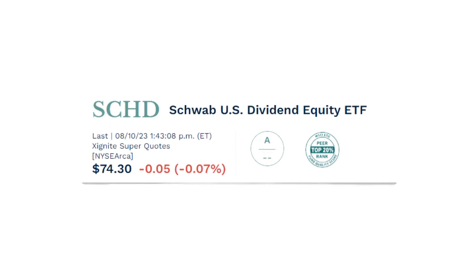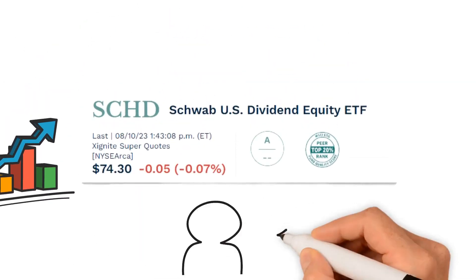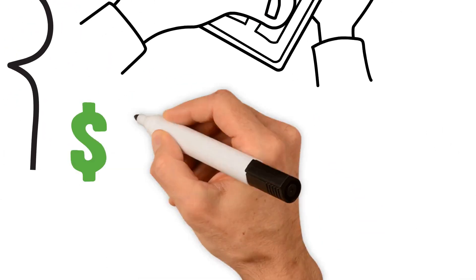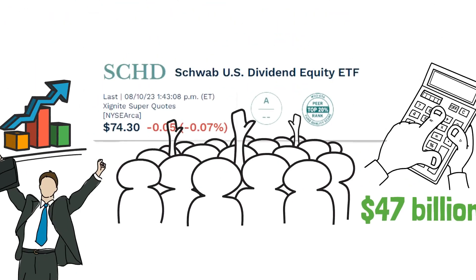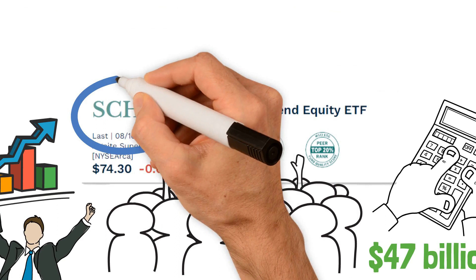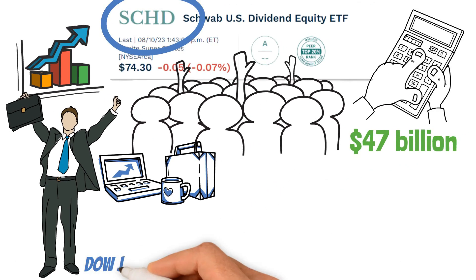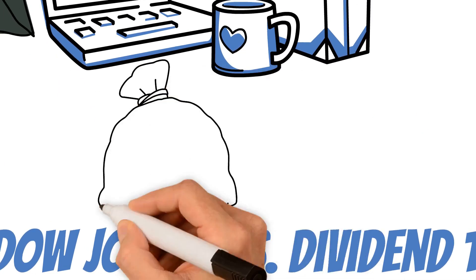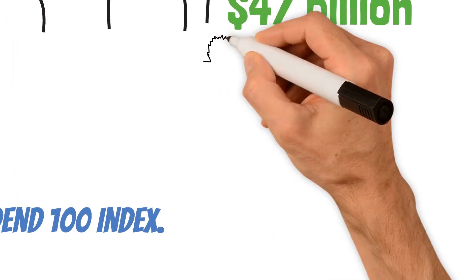SCHD is a powerhouse offered by Charles Schwab, and it's not just popular — it's mega popular. It parties with $47 billion in assets under management, making it one of the most prominent players in the game. Its mission is simple but crucial: to shadow the performance of the Dow Jones US Dividend 100 Index, while minimizing your fees and expenses.